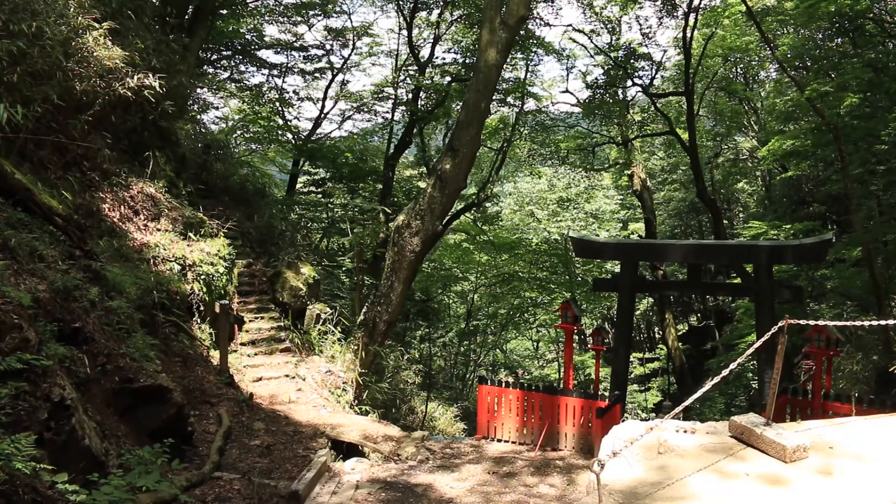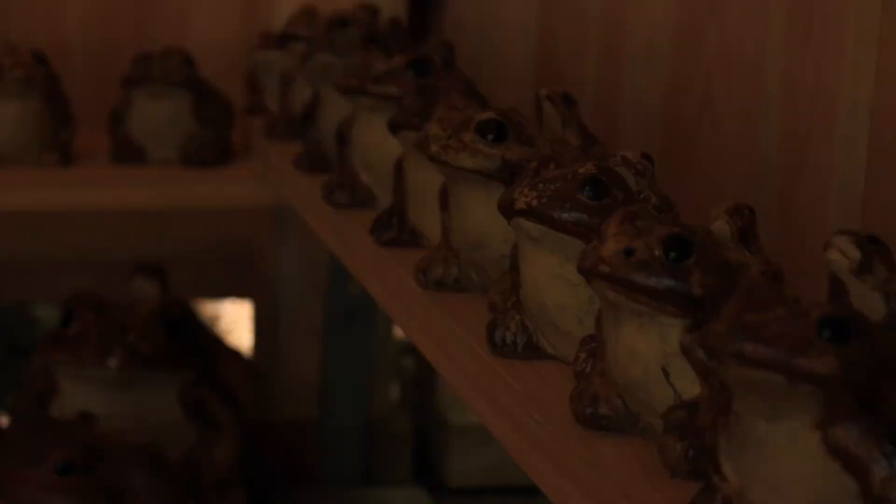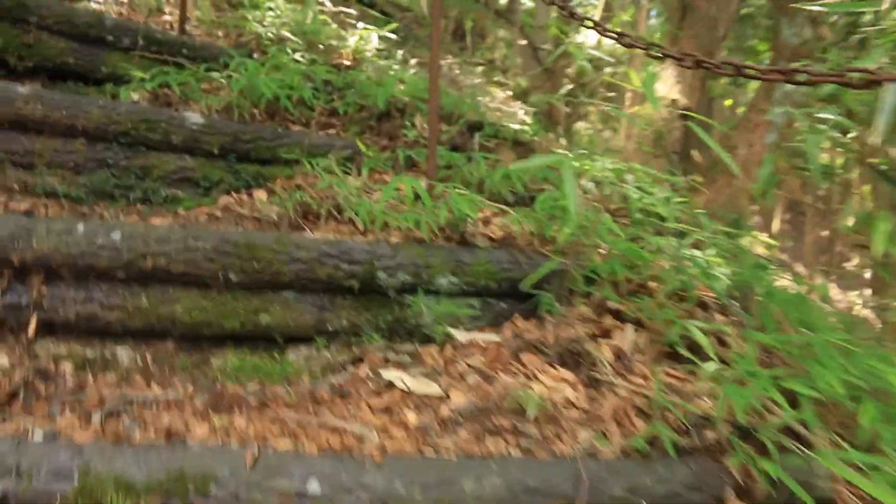Look at this — this is Okuyama Atago Shrine. It is about 3.2 kilometers into the woods and it was established as a place to pray for good health and healing. Time to walk that path again.